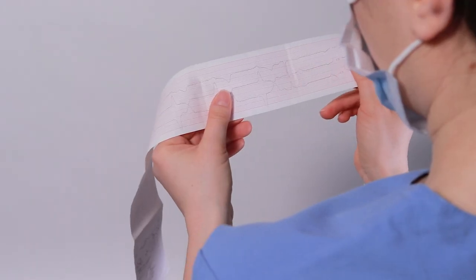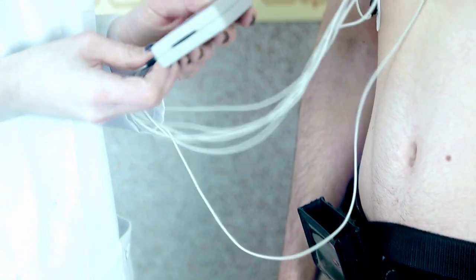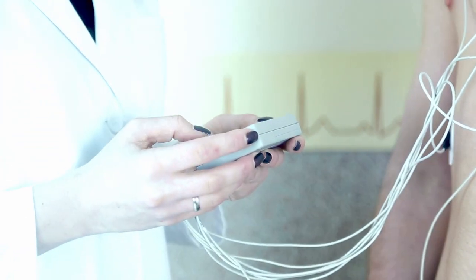The first step is to diagnose the rhythm causing the symptoms. This is done with cardiac rhythm monitors. For symptoms that only happen once in a while, it can be difficult to record the rhythm. The longer we can monitor, the more likely we are to find the abnormal rhythm.